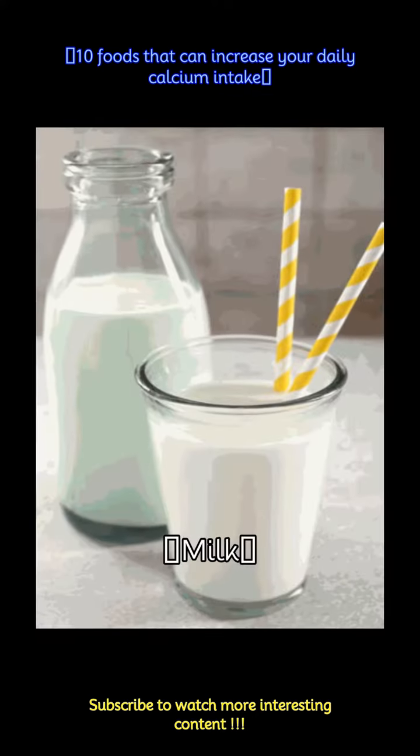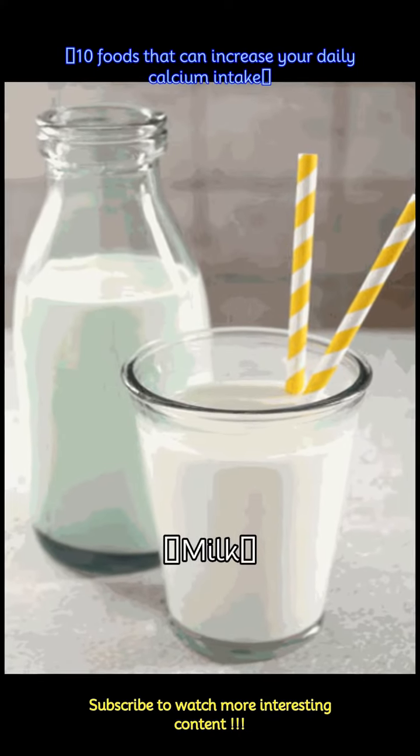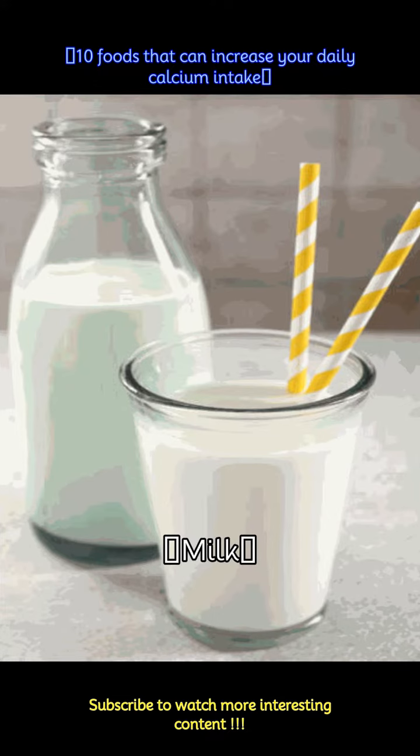A classic source of calcium, 1 cup of milk can provide about 300 mg of calcium. Choose low-fat or non-fat options for a healthier choice.